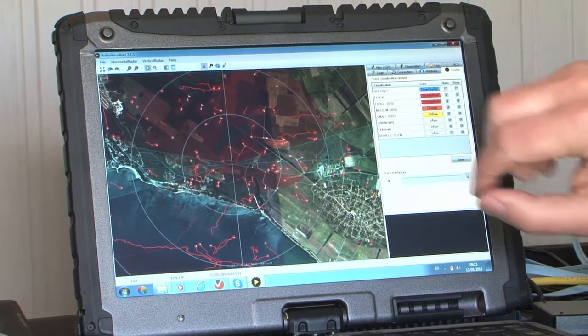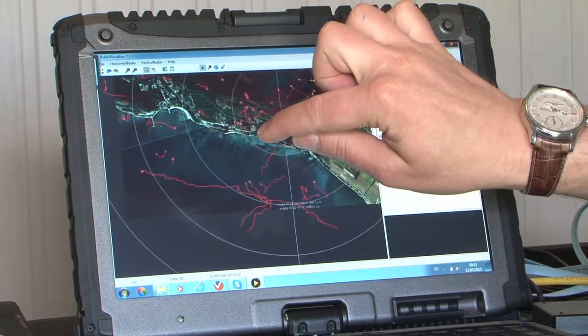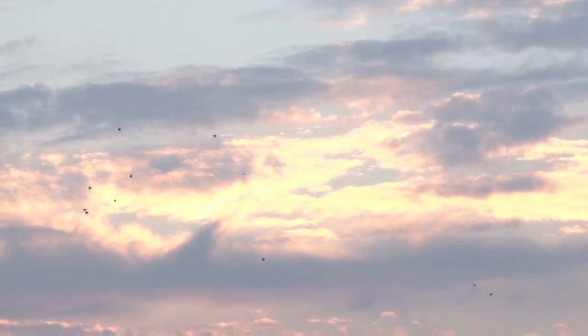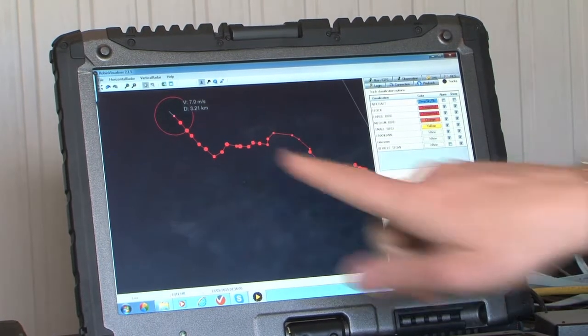Here you see the bird movements. I can zoom in on a specific target — for example, this one here. It's moving at 8 meters per second through 3.2 kilometers.